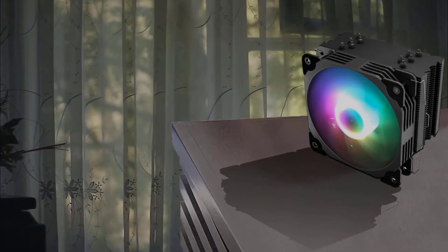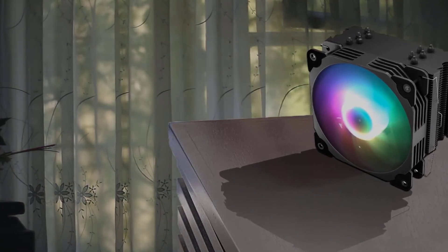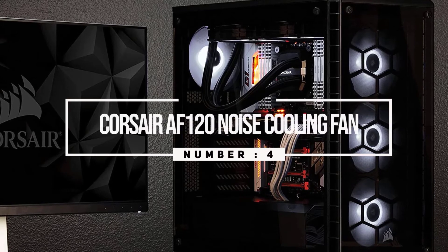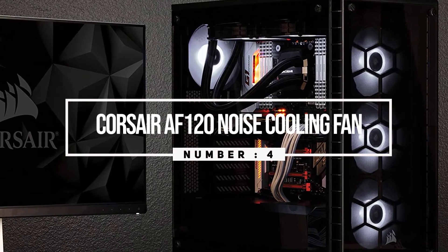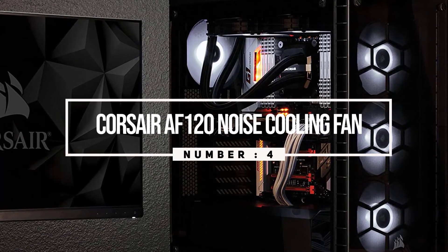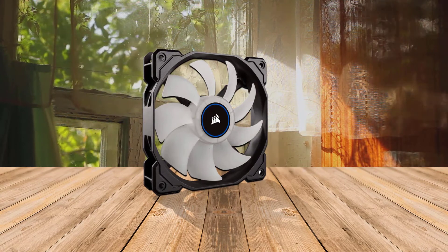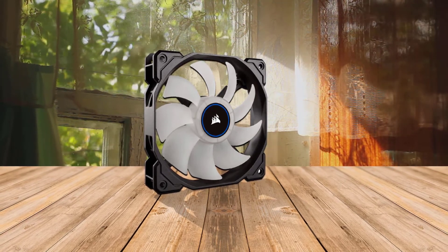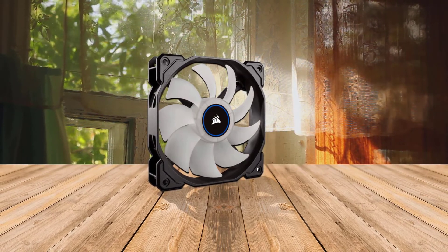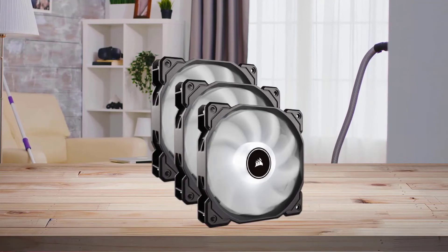Number four: Corsair AF120 LED low noise cooling fan. This CPU fan air cooler delivers high airflow up to 52 CFM at a peak of 1400 RPMs. Four hub-mounted LEDs easily add vivid LED lighting to your system.